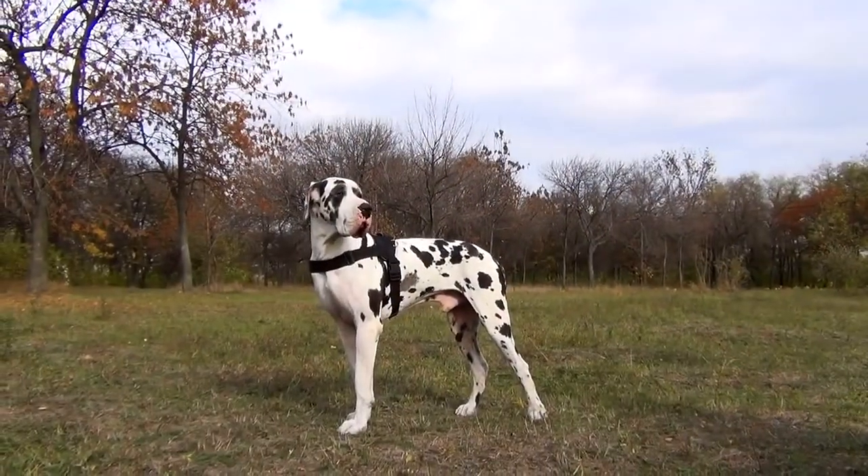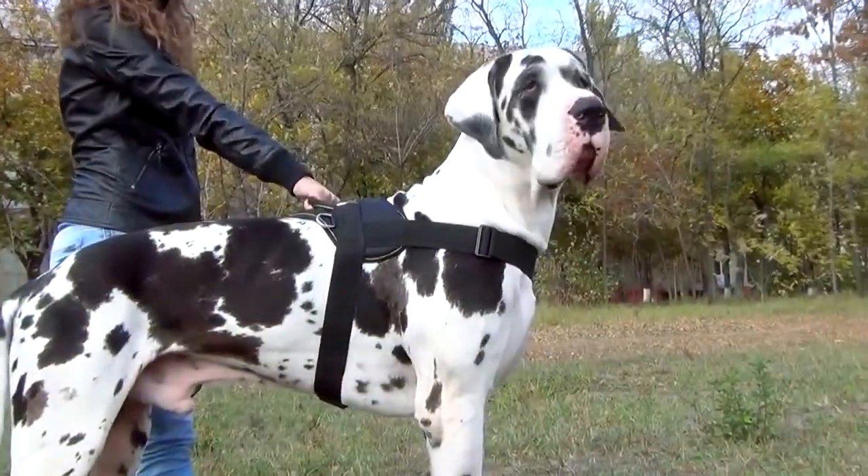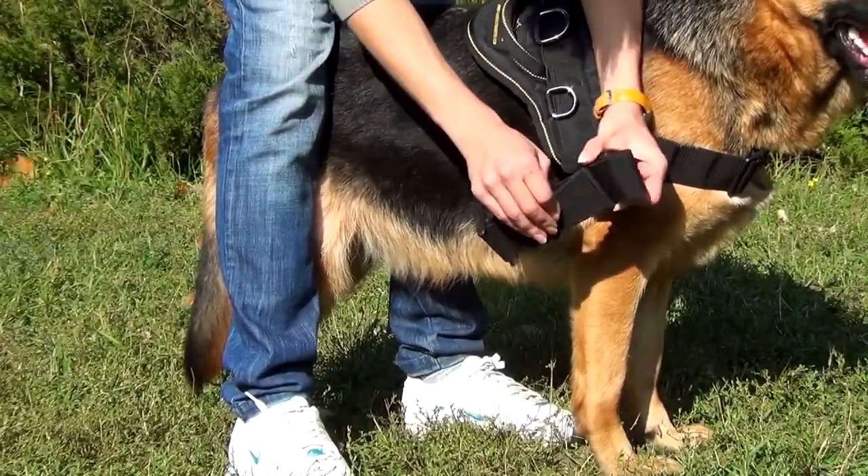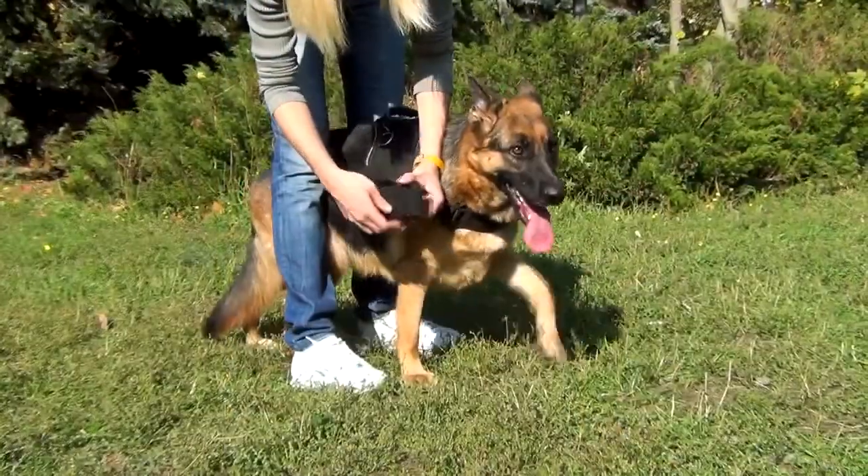This is a pulling harness with a wide front strap. There is also a reflective trim option, which allows you to make your dog visible at night. All the straps are adjustable and wide, so they won't cut into your dog's skin.